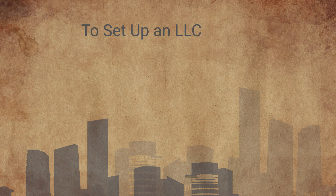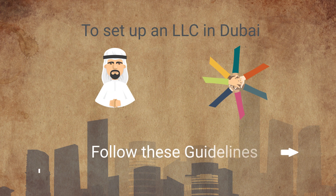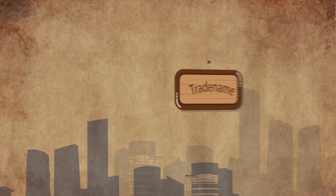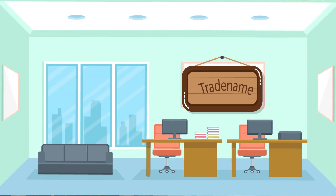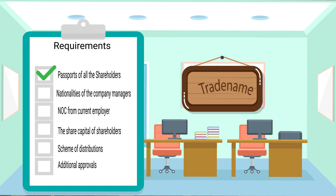To set up an LLC in Dubai with individuals as shareholders, the following are the general requirements: trade name of the company; an office tenancy contract in the name of the proposed company; passports of all the shareholders; passport names and nationalities of the company managers; NOC from current employer or sponsor if a resident in the UAE; share capital of each shareholder; scheme of distribution of profits and losses; and additional approvals for certain activities if required.